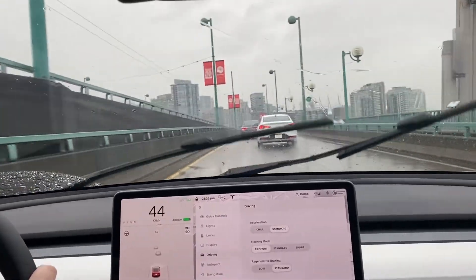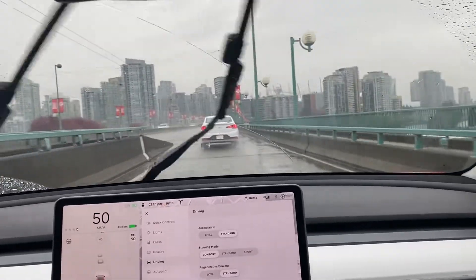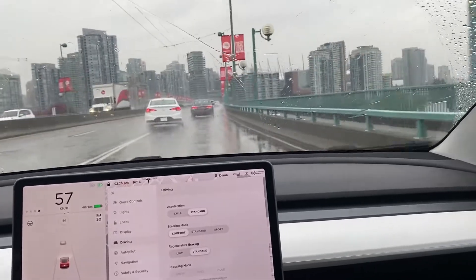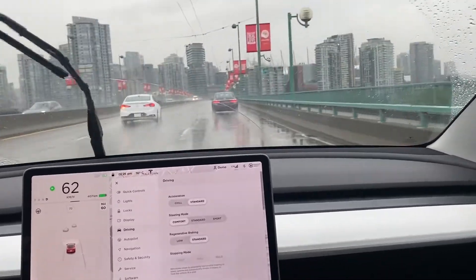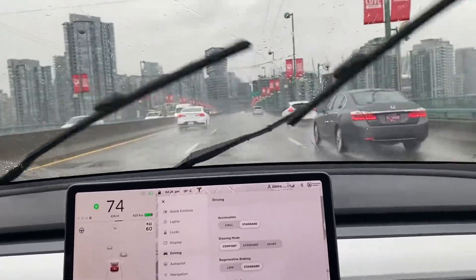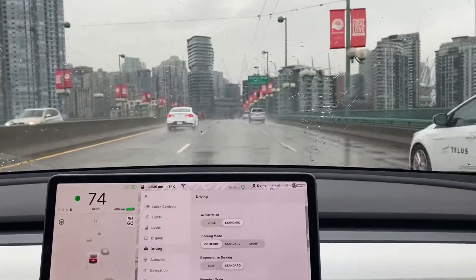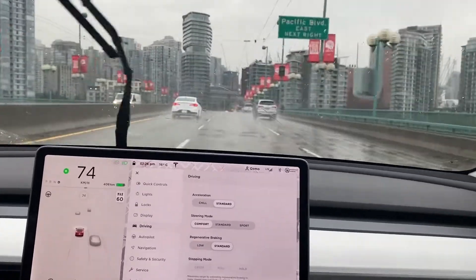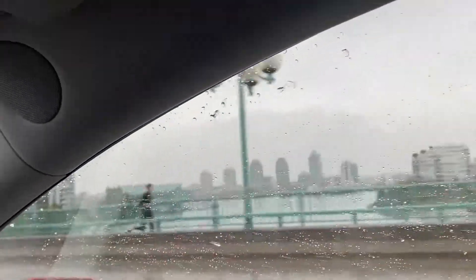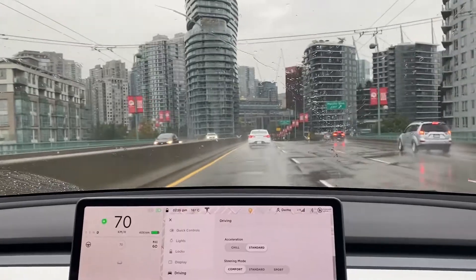Test driving a Tesla Model 3 Long Range today, which is a bit higher up than what we're hoping to buy. We're going to get the Standard Range Plus. So yeah, we're trying it out. Pretty good car — I hit my head on the door frame getting inside though. It's very, very low. The door frame here is really low, so that's a weird downfall.